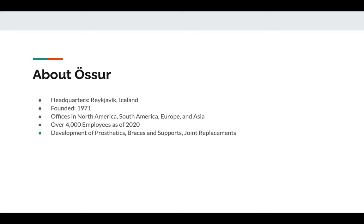My group selected Ossur as the company we wanted to research because of their wide range of offered prosthetics. They were founded in 1971 and their headquarters are located in Iceland. They currently employ over 4,000 employees around the world, and their primary purpose, according to their mission statement, is to develop cutting-edge prosthetics, joint replacements, and braces for all types of people worldwide.